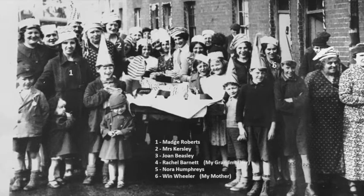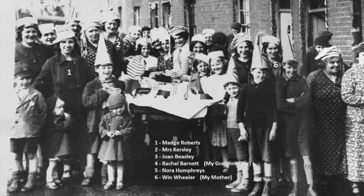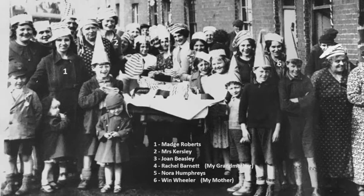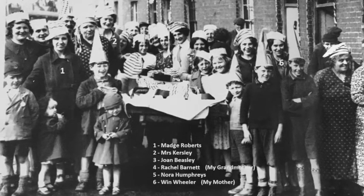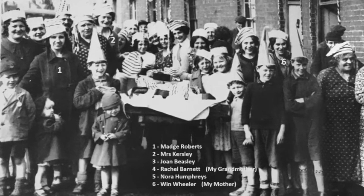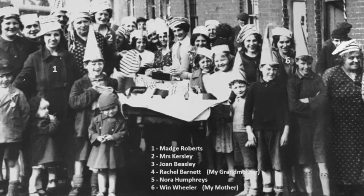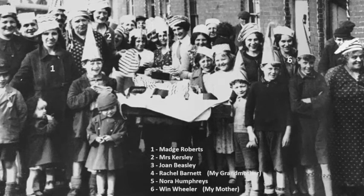This next photo was taken in 1941 or 1942 because my grandmother is in it and I was born in 1944 — she died before I was born. The first person I remember is Madge Roberts, then Mrs Kersley, Joan Beasley, Rachel Barnett who is my grandmother, Nora Humphress who was my godmother, and Wyn Wheeler who was my mother. This was taken in Brook Street, outside number 11.